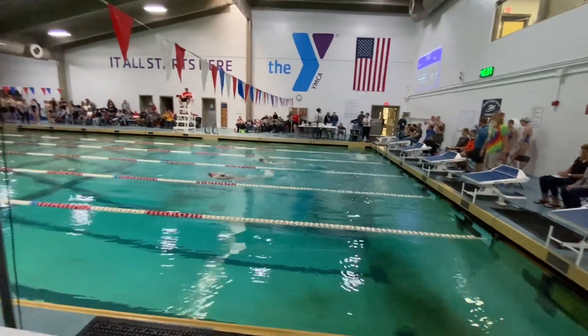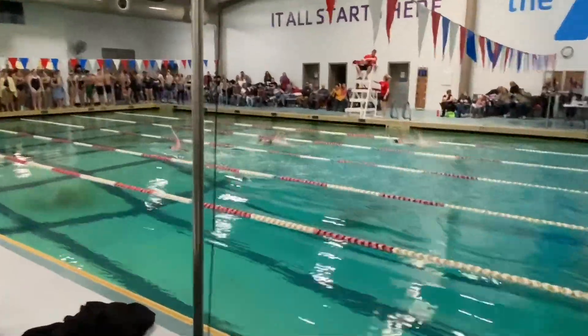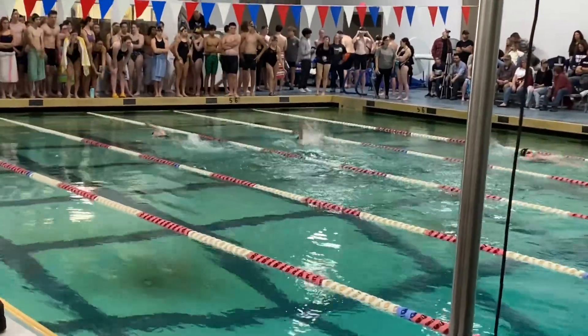Good turns into the backstroke. Into the backstroke. Going out with the leaders. Brynn is maintaining the small lead.